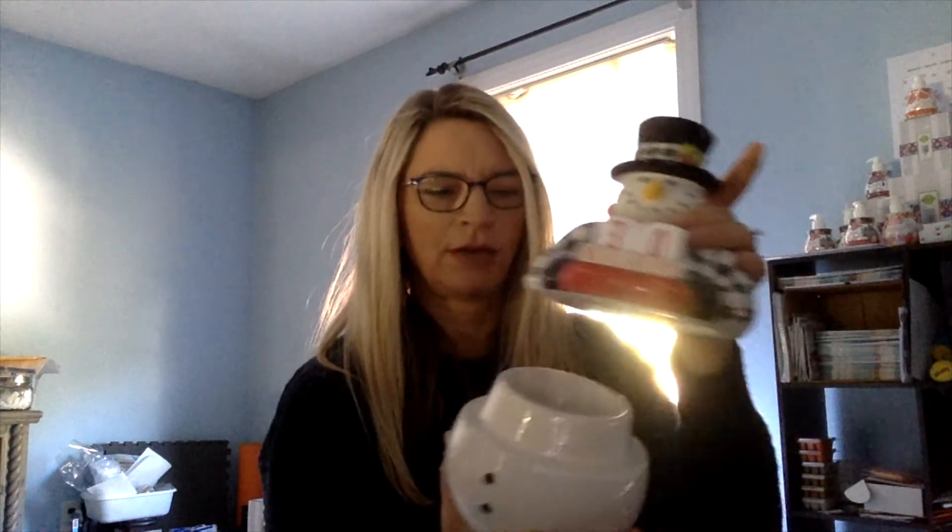First of all, the scent and warmer of the month — it's a cute little snowman with a 30-day countdown to Christmas. It only starts at 30. It is an element warmer; this whole top comes off and that's where you put your wax. For element warmers there's no bulb, so there's no light source, but there is a light on the back that lights up whenever it's on so you can tell if it's on. There are also holes in the back so the scent can come out.